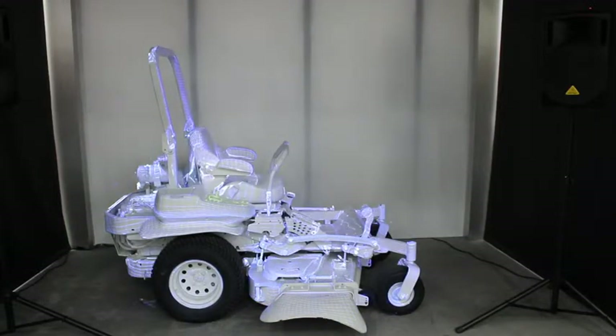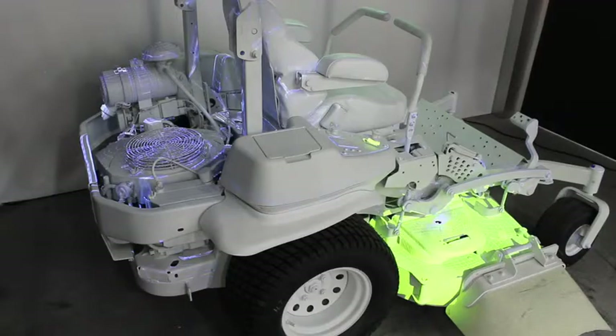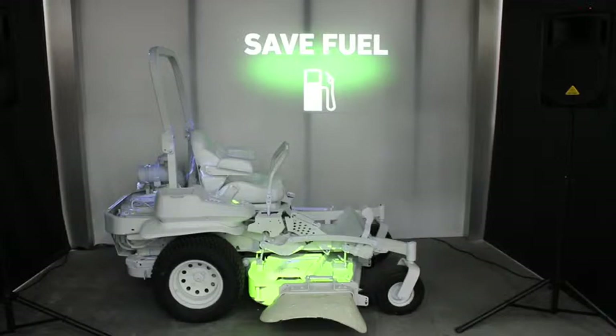For typical mowing conditions, use Economy Mode to reduce fuel consumption and attain the most efficient performance. In most cases, you don't need to operate in Max Mode, since you could be using unneeded power and fuel. Toro's innovative Economy Mode maintains an even engine RPM speed, resulting in increased fuel efficiency in typical mowing conditions.